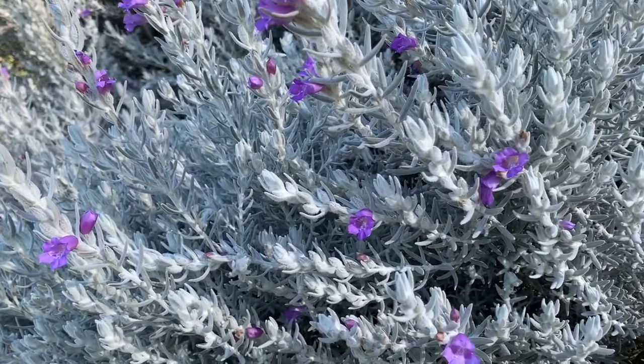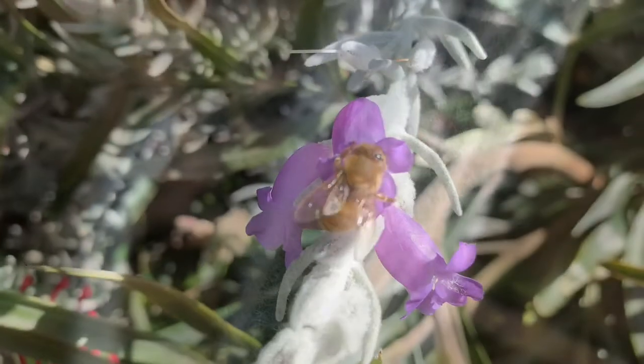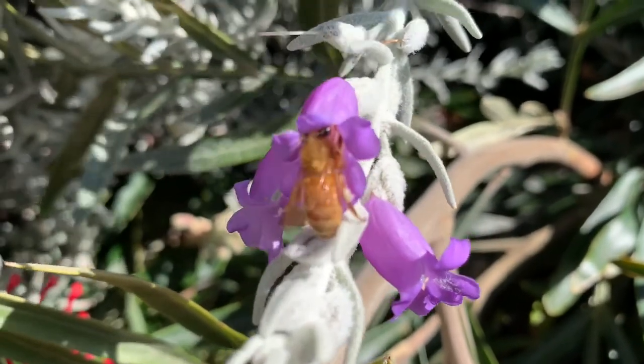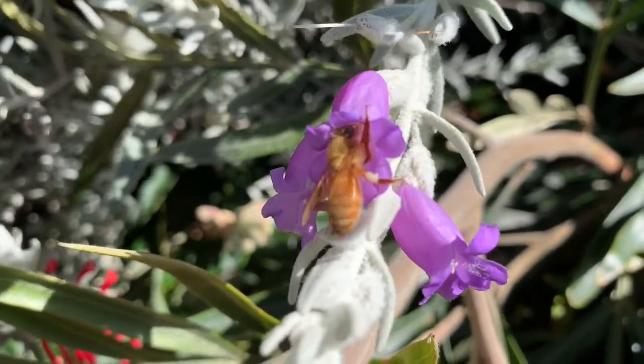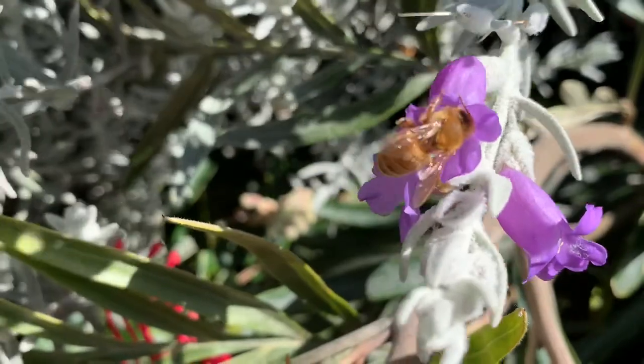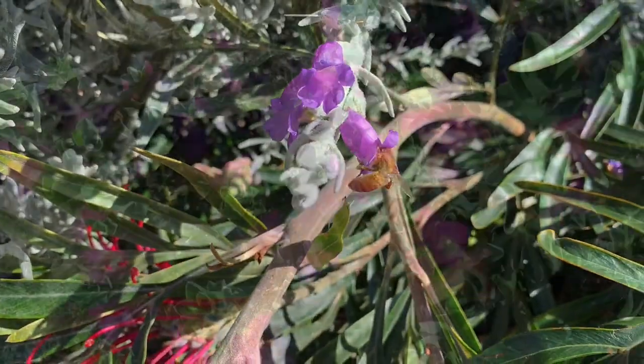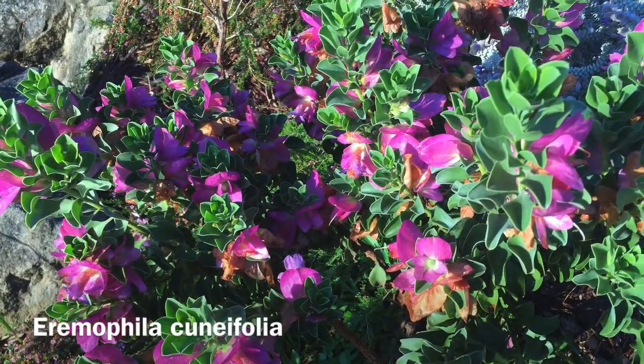The leaves are covered in fine silvery white hairs that protect the stomates from the hot, dry conditions. The tubular mauve flowers really attract bees to the garden. Looking at the flowers in close-up, you can also see white hairs that help guide the bees into the flower when they're looking for nectar.